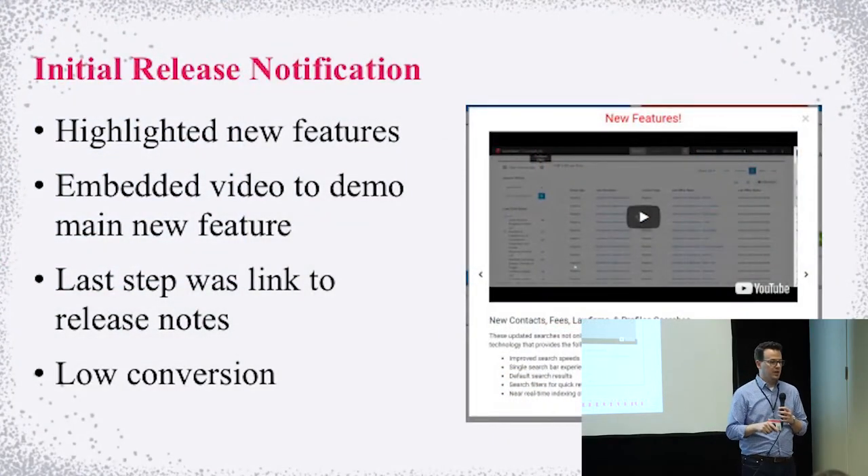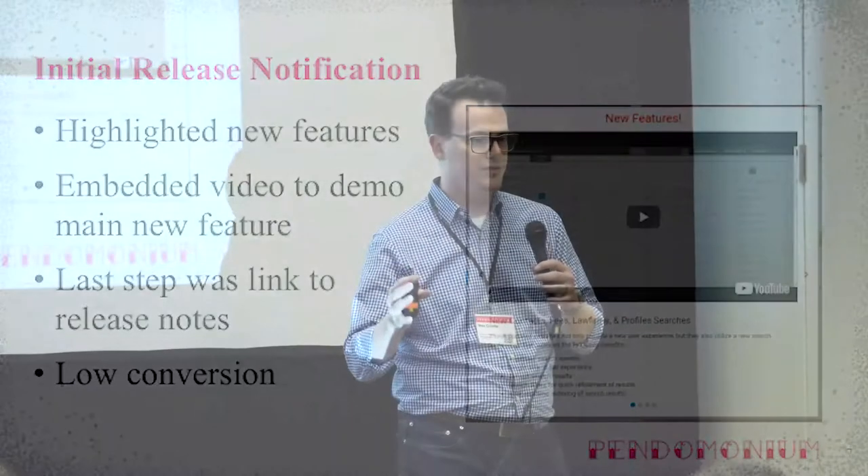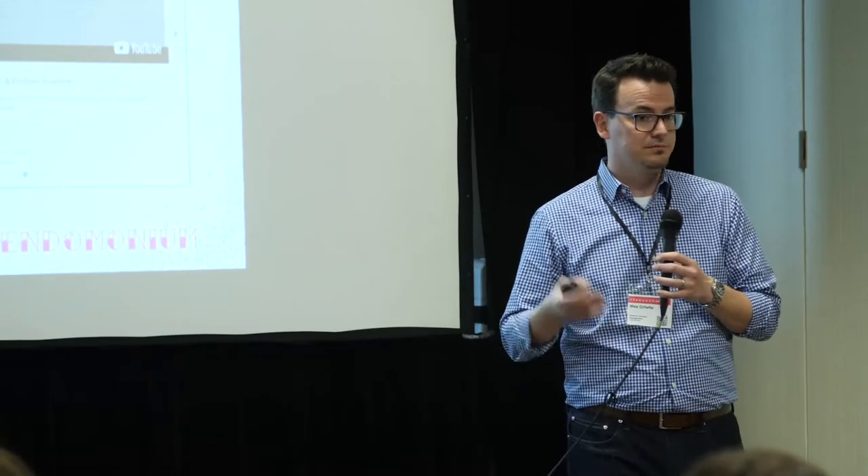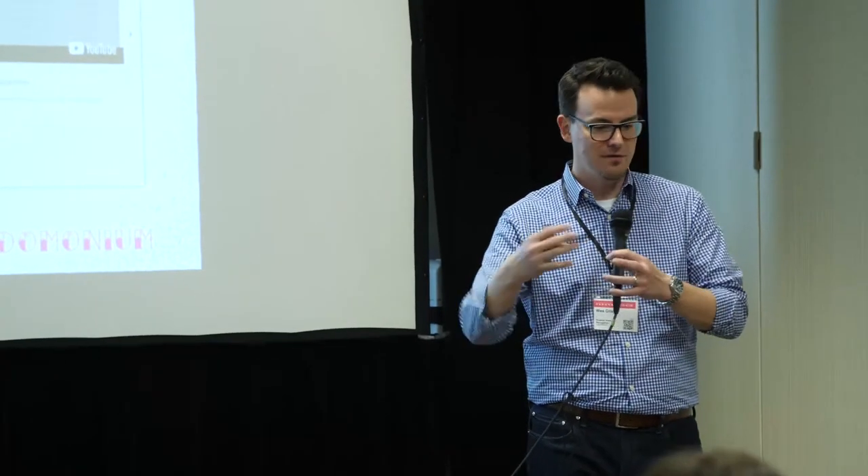We highlighted new features in our initial release notification. We release quarterly, in the middle month of every quarter. We had one month of data, put out our release notification, highlighted new features, and embedded a video. We went straight to YouTube — but come to find out, some enterprises block YouTube, and Vimeo, and everything else. So we had to go back to our internal training partner and have them carve out a section for our own videos so they come from an internal LN domain.